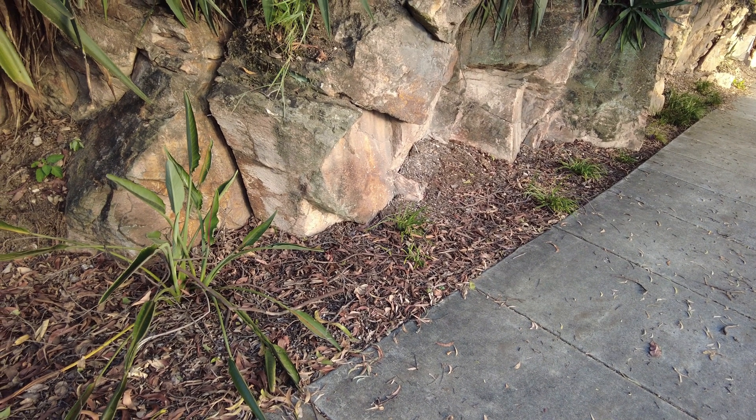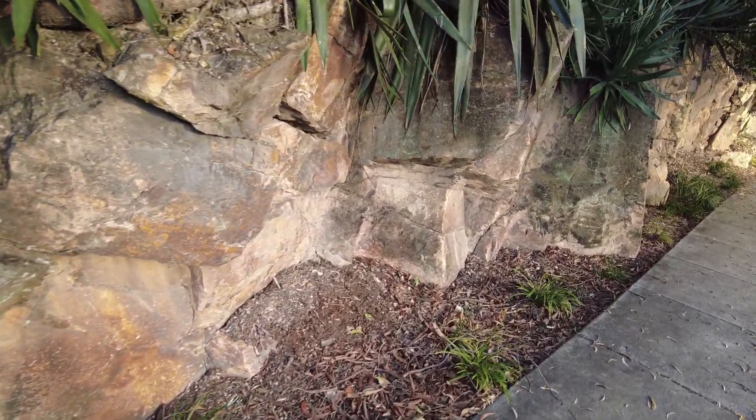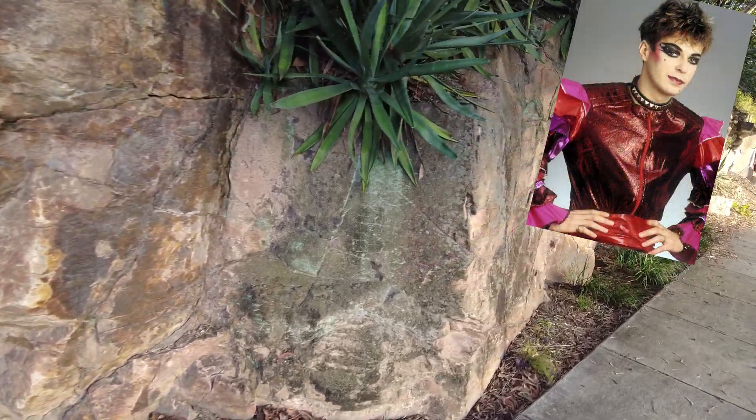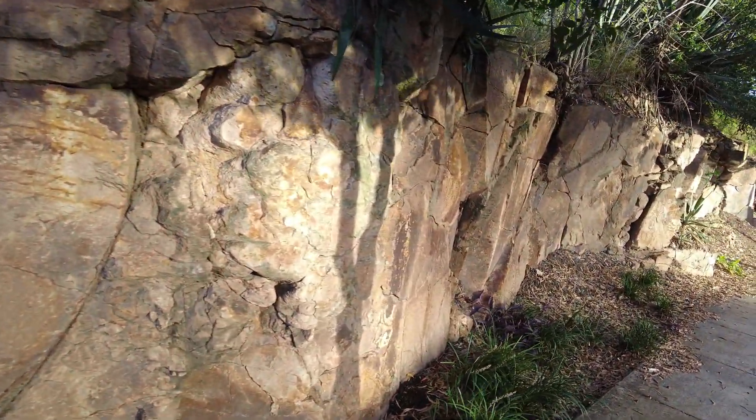The Brisbane Tuff — what is it? Well firstly let's get the pronunciation right. Tuff rhymes with woof. That's it. Got it? Good. I don't want to hear any more Brisbane Toof. It's Tuff.